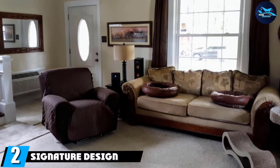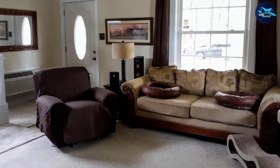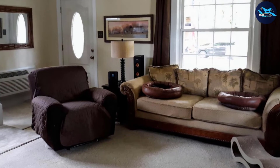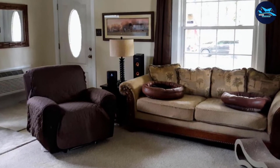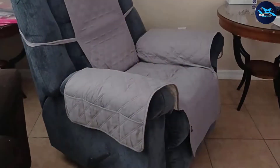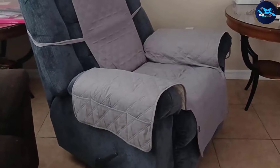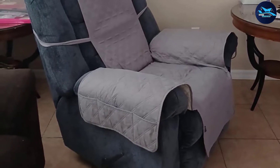Moving on to number two, the Signature Design by Ashley Ludden rocker recliner is something you should invest in if you are looking to ease lower back pain and add style to your house or office. This iconic recliner features unparalleled comfort because the manufacturer has used high resilience, deep comfortable cushions. The ultra-soft polyester upholstery makes the recliner even more comfortable and practical.